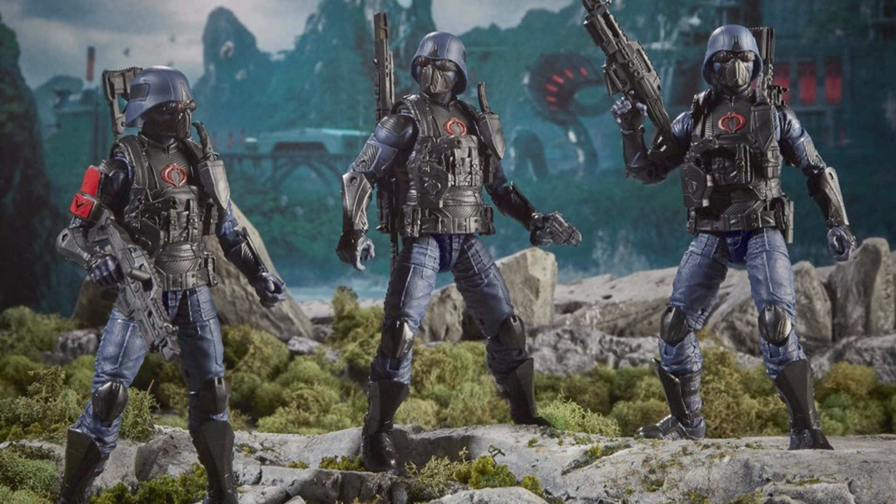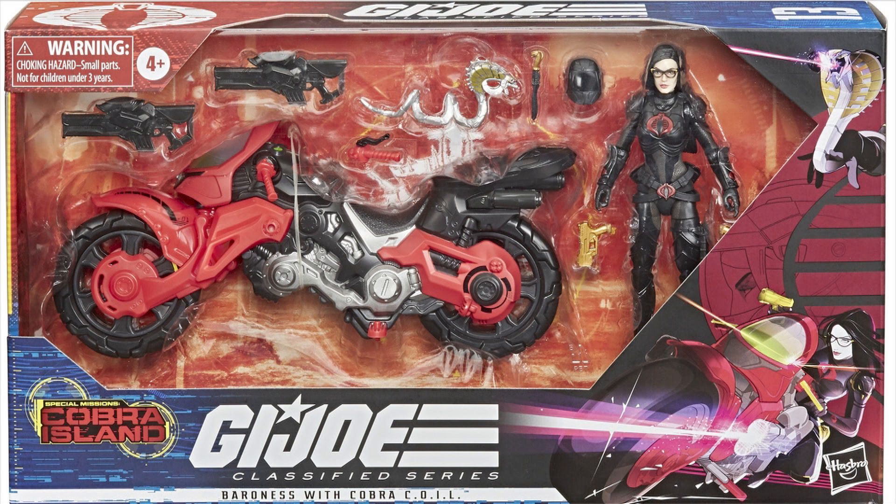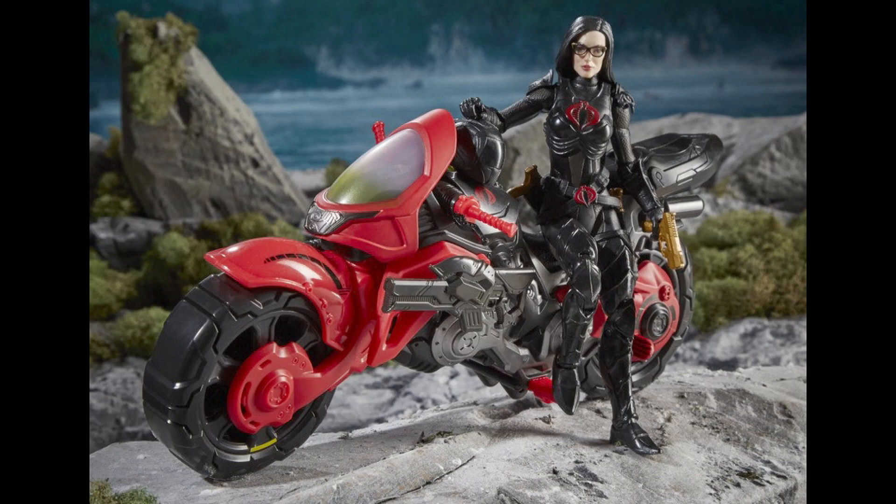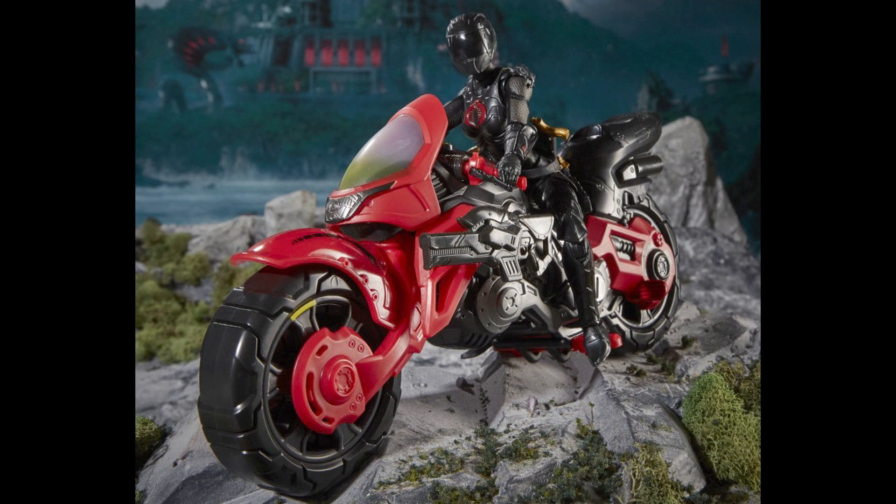So those are the three boxed figures, and then we also get a Baroness with a vehicle which I think is called the Cobra Coil — a sort of red, sleek motorcycle. The Baroness figure is excellent. I'm not too sold on the Cobra Coil motorcycle itself, but as you can see in this image, the Baroness does look pretty awesome riding it, wearing that black Cobra-styled motorcycle helmet.